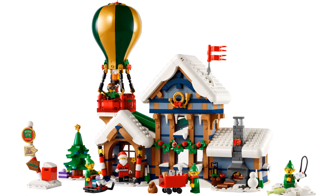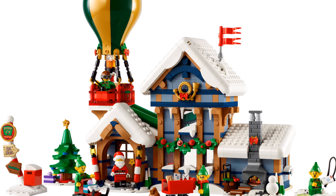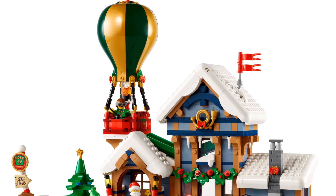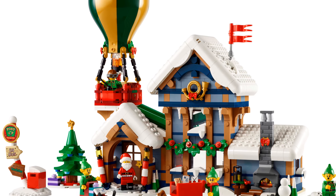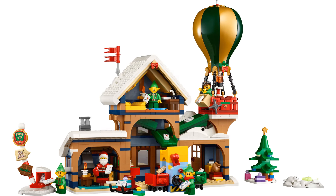The set features a cozy wintery post office operated by Santa and his elves, and a hot air balloon. The post office is adorable with snow-covered roofs and icicles, with pops of color from Christmas decorations.